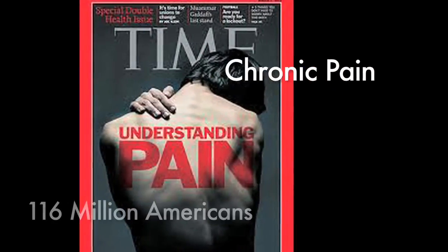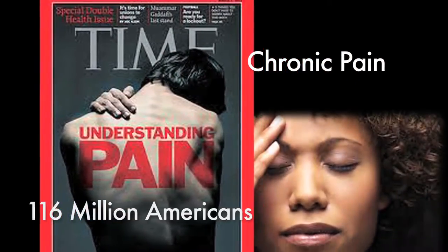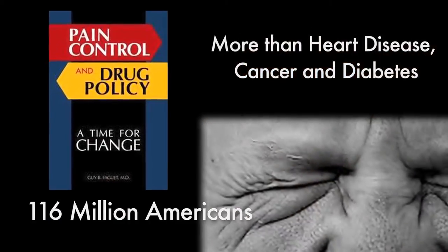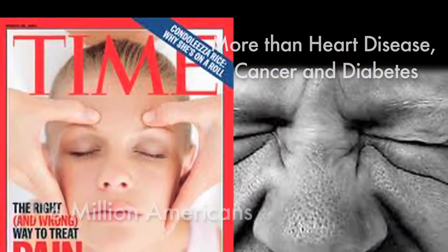Chronic pain affects 116 million Americans — that's one out of three people, more than the total affected by heart disease, cancer, and diabetes combined.